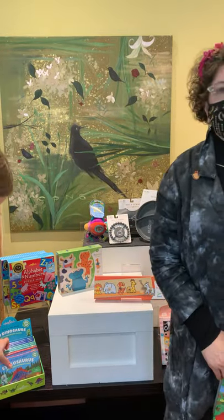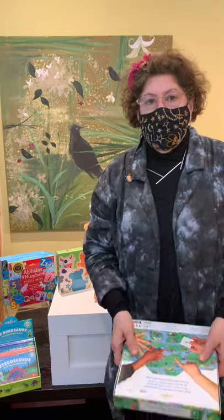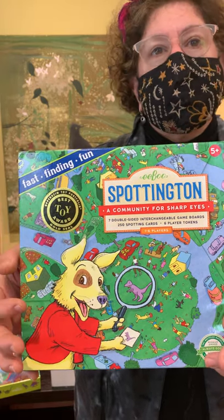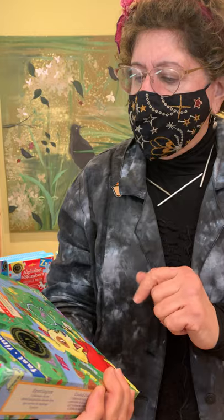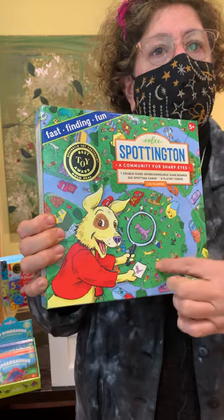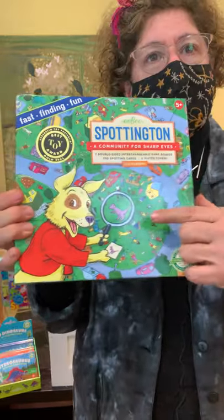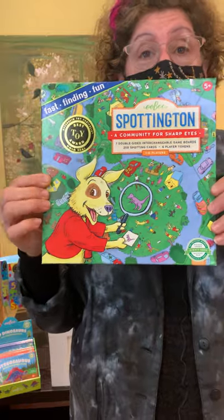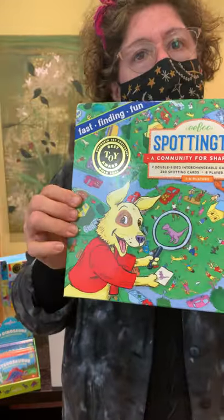Our next category is 5 to 6 years. Linda's favorite is the Spottington matching game, which also won that same award. It's ages 5 and up. There are multiple boards that you can arrange in different ways, so you're never playing the same game. Little tiles get turned over and it's all about who can find the matching picture first. Spottington is $25.